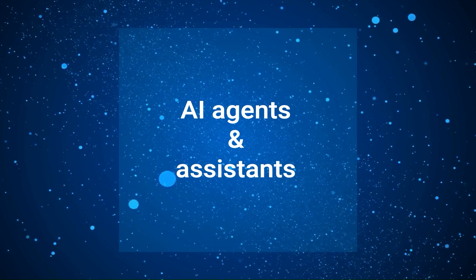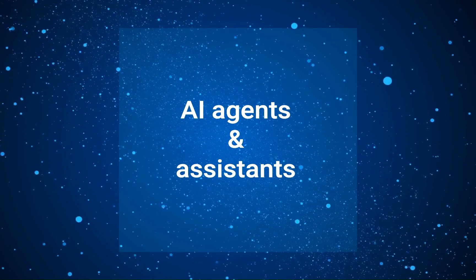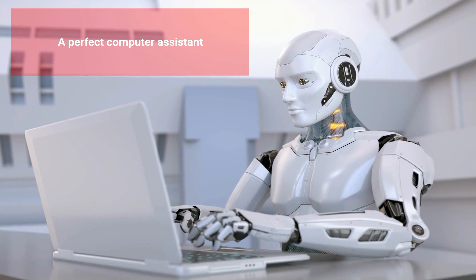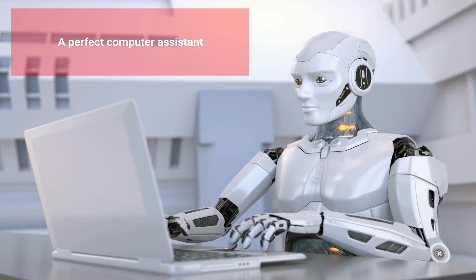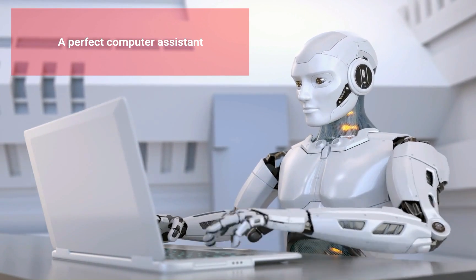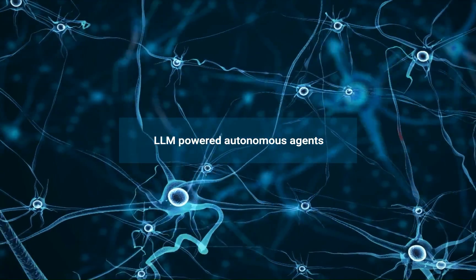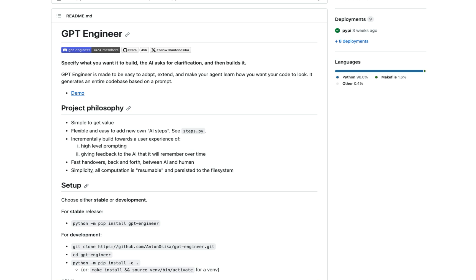Hi and welcome to a super exciting topic: AI agents. In this video we'll check what they are, how they work and the current state of AI agents. Picture a future where your computer assistant can not only understand you, but also act like a super smart helper — it could organize your schedule, assist you with tricky business choices, or even speed up scientific studies. This is what some scientists and companies want to achieve by creating LLM-powered autonomous agents like Auto-GPT, Baby-AGI and GPT-Engineer. These agents are smart systems that use big language models to do tasks described in simple, everyday language.